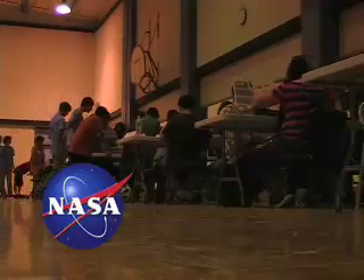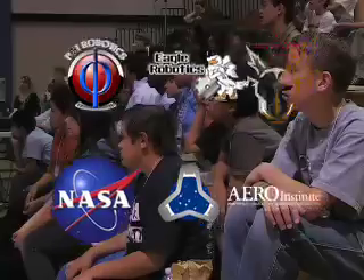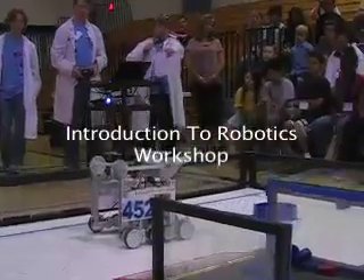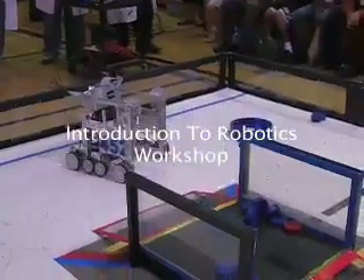Through a partnership with NASA Dryden Flight Research Center, Office of Education, the Arrow Institute, and local high school robotic teams, a workshop is created to inspire middle school students in the Antelope Valley to reach for opportunities in the engineering field.